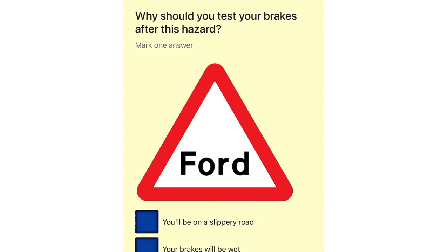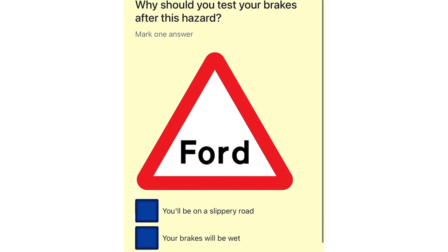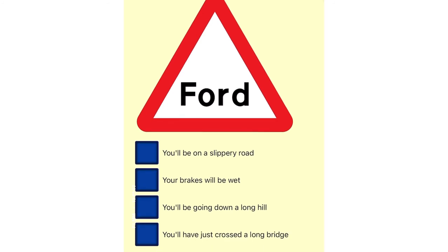Why should you test your brakes after this hazard? You'll be on a slippery road. Your brakes will be wet. You'll be going down a long hill. You'll have just crossed a long bridge.